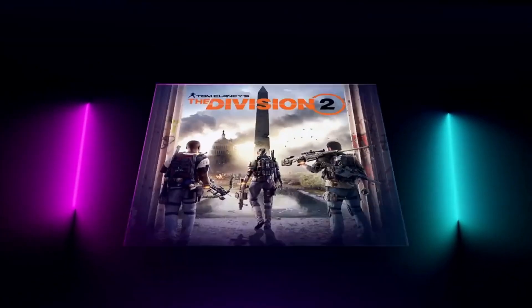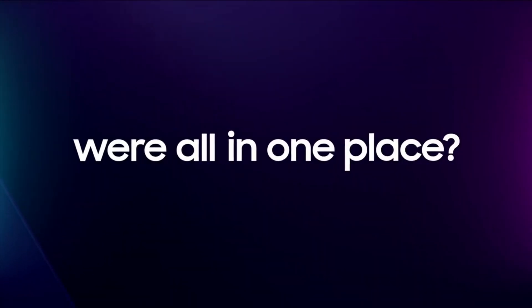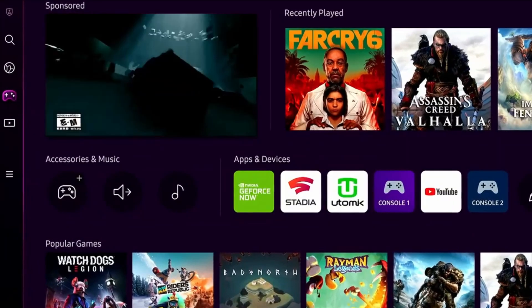Probably the biggest point to keep in mind is that initially Samsung's gaming hub will be available in the United States, Canada, UK, Germany, France, Spain, Italy, Korea, and Brazil.